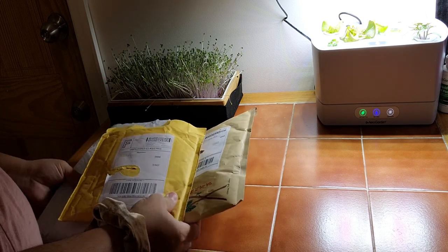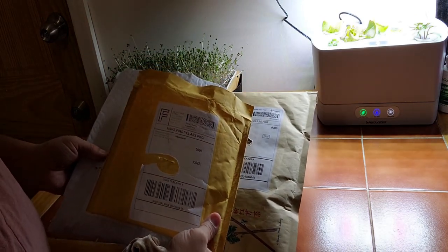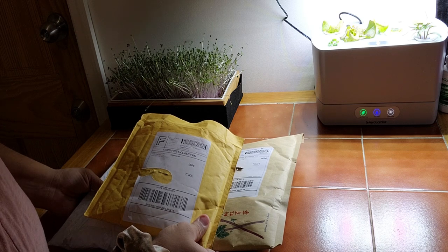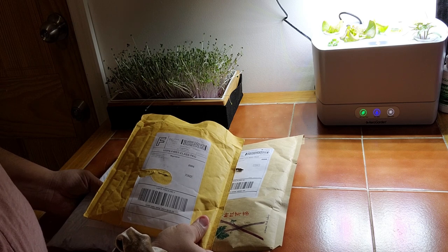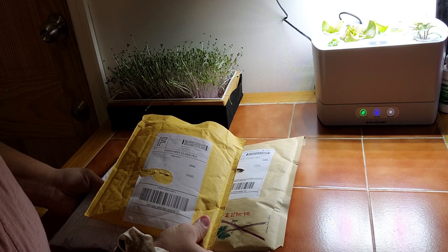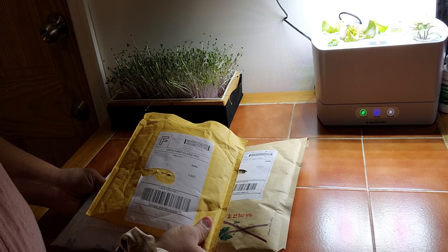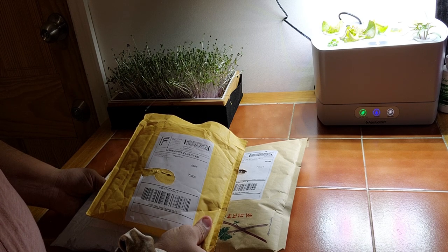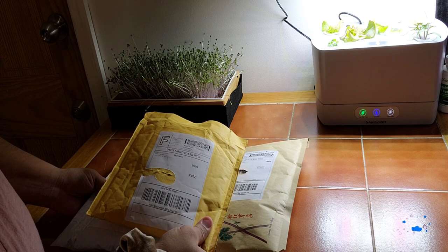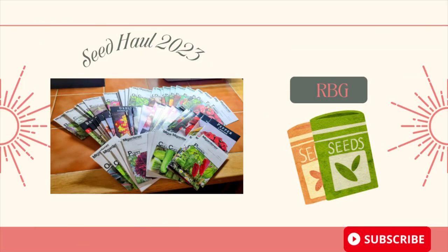Other than that guys, this is the seed haul. I hope you guys like this video and stay tuned for future seed hauls, future plans of RBG's garden of 2023, and when we plant the first seeds of the 2023 RBG garden. As always guys, we love you. Please like, comment, and share so we can grow on YouTube and it will help our algorithm. As always, we will see you in our next video. Bye!